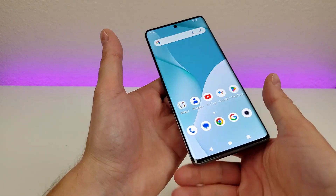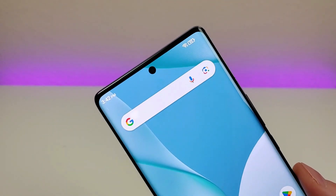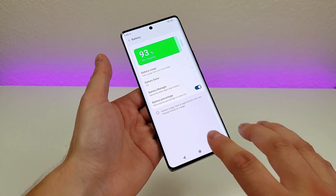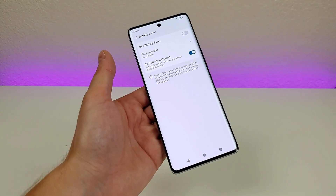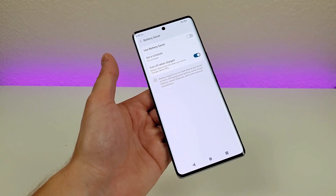And then now, no matter where you are throughout the operating system, you'll see the battery percentage in the upper right corner. We're now at 93%. Heading back over to this battery settings section, there is one other thing I want to show you, and that's called Battery Saver. With Battery Saver, you're able to get more longevity out of a single charge with the device.